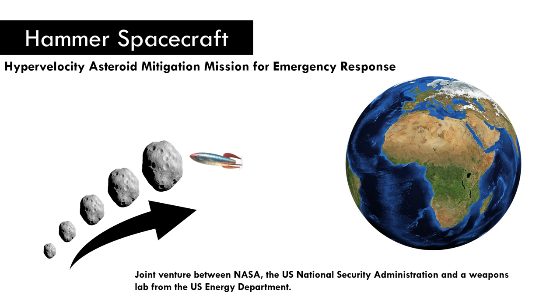Looks like a science fiction movie, right? Well, NASA is actually up to that. It's actually a joint venture between NASA, the US National Security Administration, and a weapons lab from the US Energy Department.